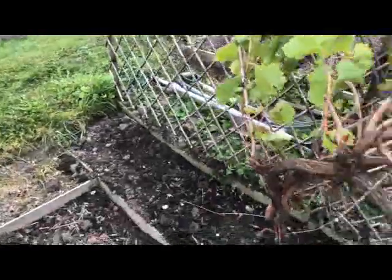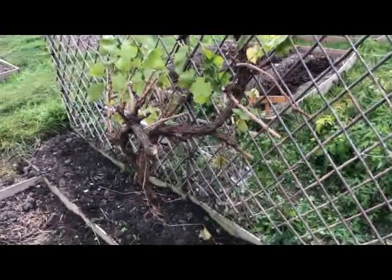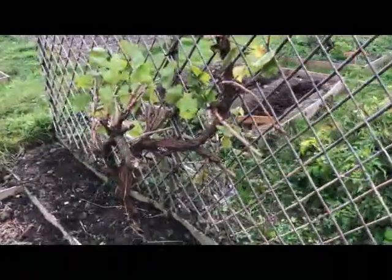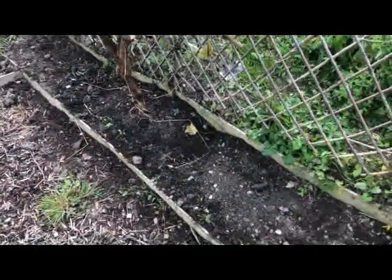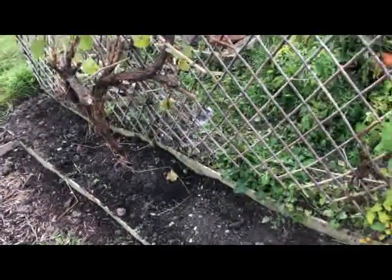I recently took on a new plot and had a very mature grapevine on the previous plot which I've dug up and brought here so it can train along this fence — hopefully we'll have a fence full of grapes in the next couple of years. This area used to house all my peas but they never did very well, so I thought this was a perfect place for the grape to allow it to drain.